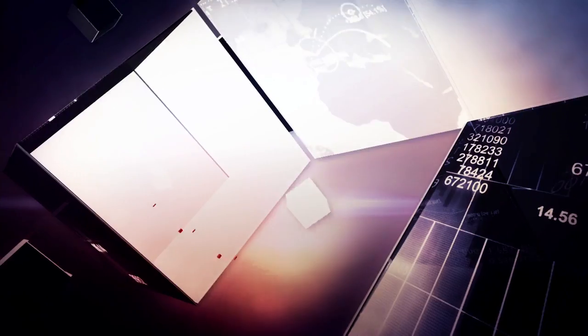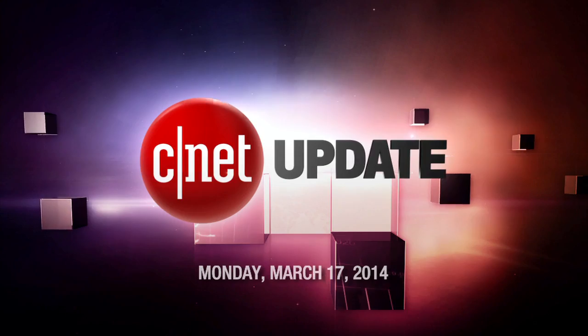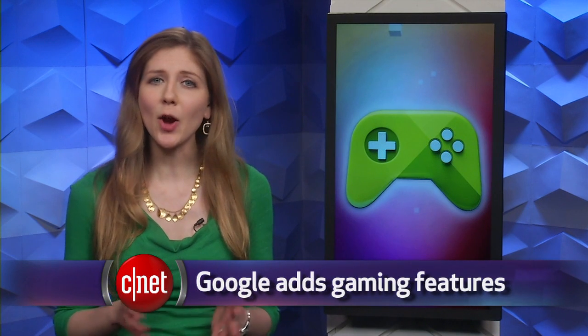We now live in a world where Apple and Android kids can play together. I'm Bridget Carey and this is your CNET Update. No longer will players of an Android game be separated from those playing on Apple's iPhone or iPad. Google made a few changes to the way Android games work, and now a game could have the option to multiplayer with someone using an iOS device.